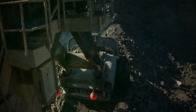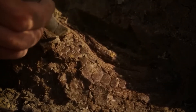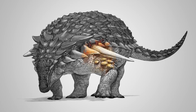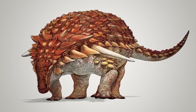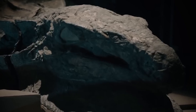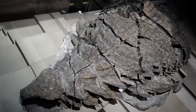The discovery process took several weeks of careful excavation, with paleontologists meticulously removing layers of surrounding rock to reveal the specimen's remarkable features. The preservation was so exceptional that scientists could identify its coloring — a dark reddish-brown upper body fading to lighter shades below — thanks to surviving pigmentation in the fossilized skin. This provided scientists with an unprecedented opportunity to study not just the creature's anatomy, but also its appearance and potential behavior patterns.